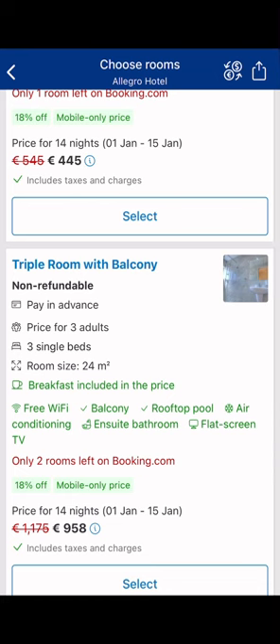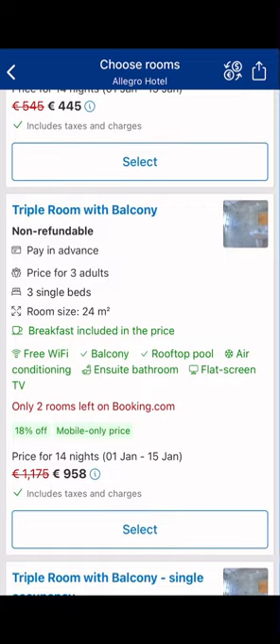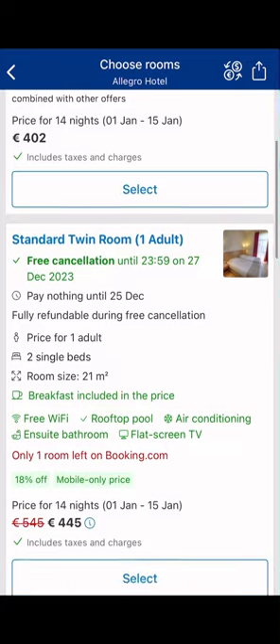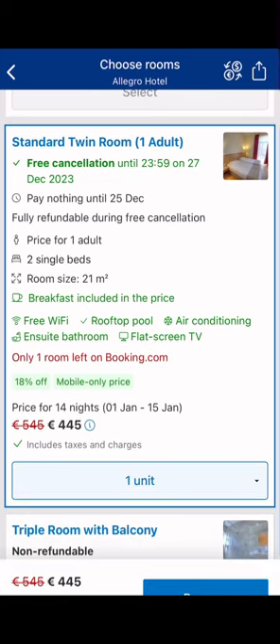For the standard twin room we have free cancellation until 11:59 on the 27th of December. I'm making this video on the 13th of December, and if I go with this option I have free cancellation until the 25th — the dates I chose are January 1st to 15th. This is a good one. You just have to be very careful, set your reminders, so that you do not forget to cancel before the 25th. This option is 445 euros.